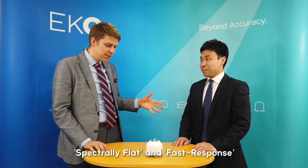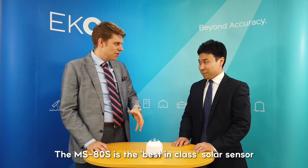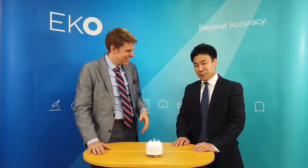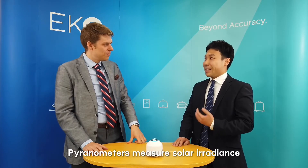So Hiroaki-san, I understand that the MS80S is the latest version of our original MS80 pyranometer, but before we get into the detail, could you tell everyone what is a pyranometer? It's a good question. A pyranometer is a radiometer designed for measuring solar radiance on a flat surface. The measuring unit is watts per square metre.